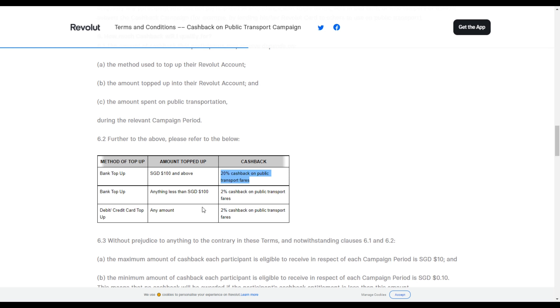Also, if you top up less than $100, you can still get 2% cashback on public transport, which is better than most credit cards or debit cards in Singapore for cashback on public transport. And if you use your debit or credit card to top up any amount, you can also get cashback on public transport using your Revolut card.